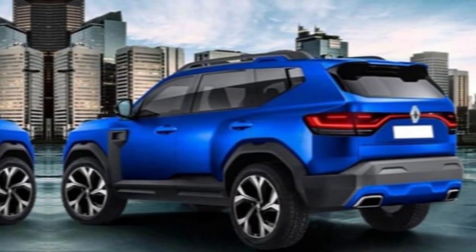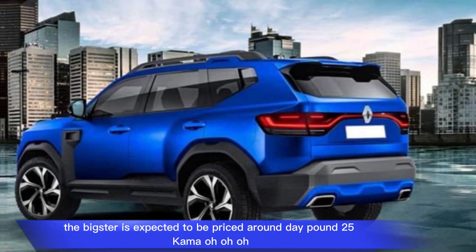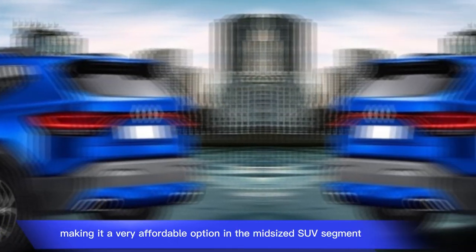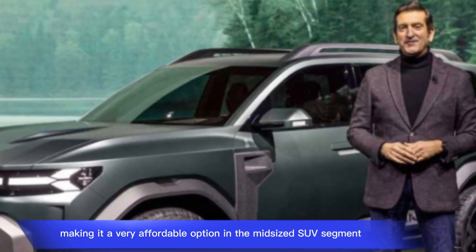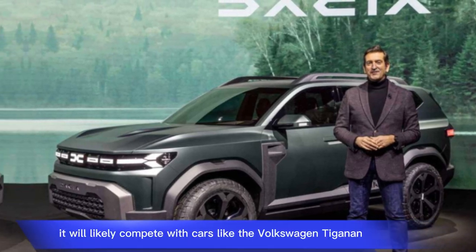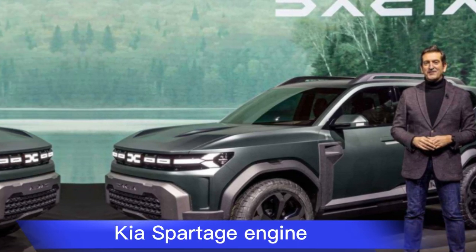Price: The Bigster is expected to be priced around £25,000, making it a very affordable option in the mid-sized SUV segment. It will likely compete with cars like the Volkswagen Tiguan and Kia Sportage.